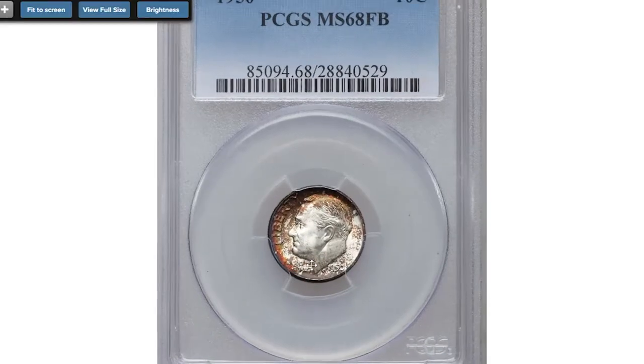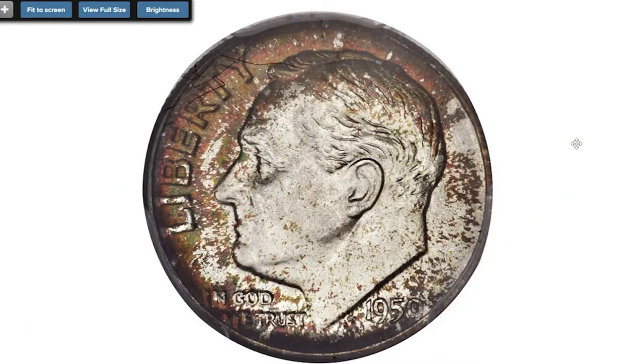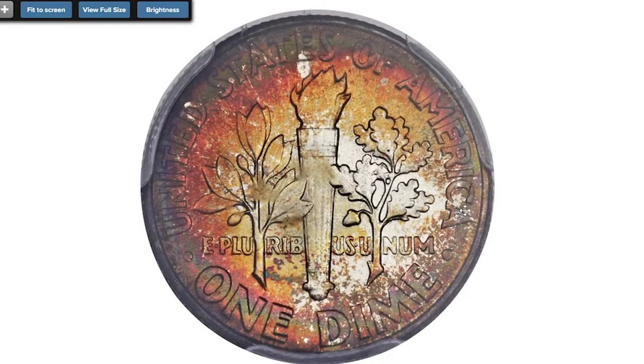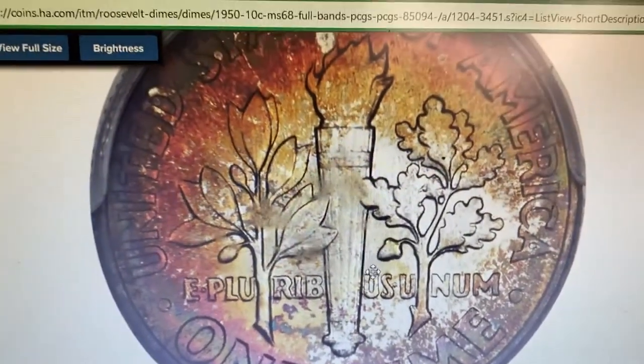This is a toned 1950 Roosevelt dime graded MS-66 with Full Bands by PCGS. The Full Bands designation for Roosevelt dimes requires that both the upper and lower pair of bands on the torch be distinct and show full separation — the line dividing the bands must be complete and unbroken. A conditional rarity in the Full Bands designation, the 1950 Philadelphia dime shows only three submissions in top grade at PCGS, making it essential for registry set collectors.